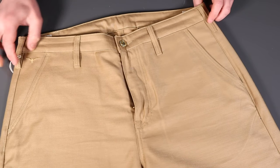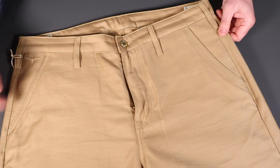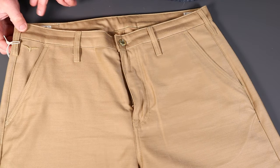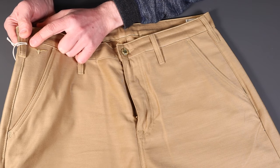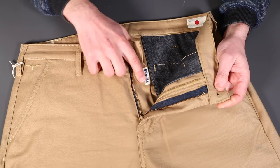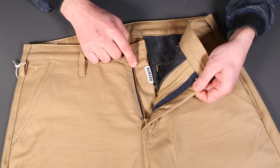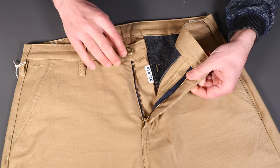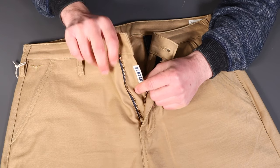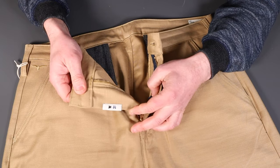The BC-03 chinos have a classic chino cut — no jeans-style pockets, instead classic chino side pockets, belt loops, and the steer's head logo. There's a zip fly using a high-quality Talon zip, which is favored in the Japanese heritage community and harks back to military-issue zips.